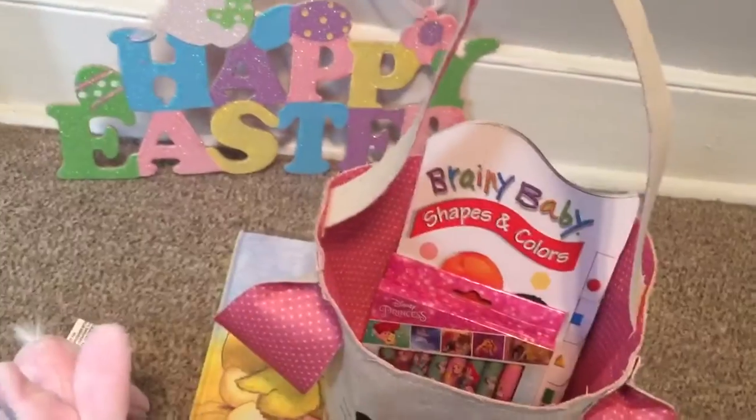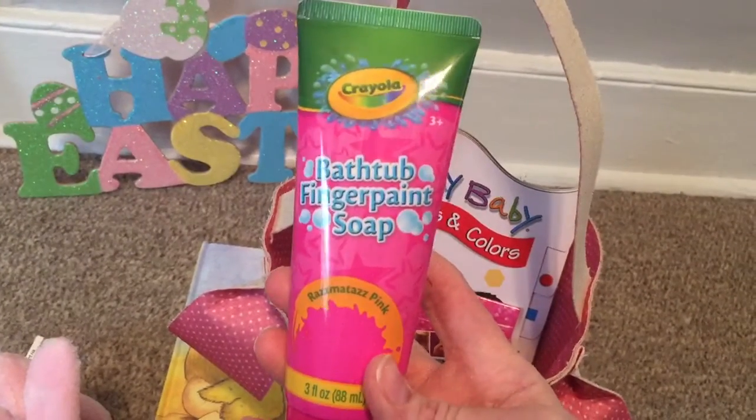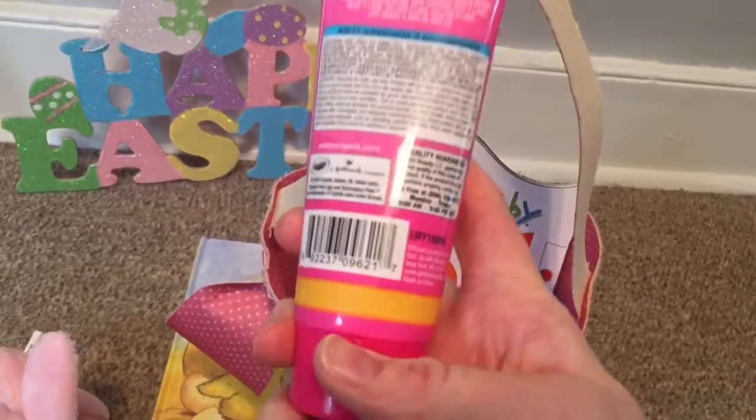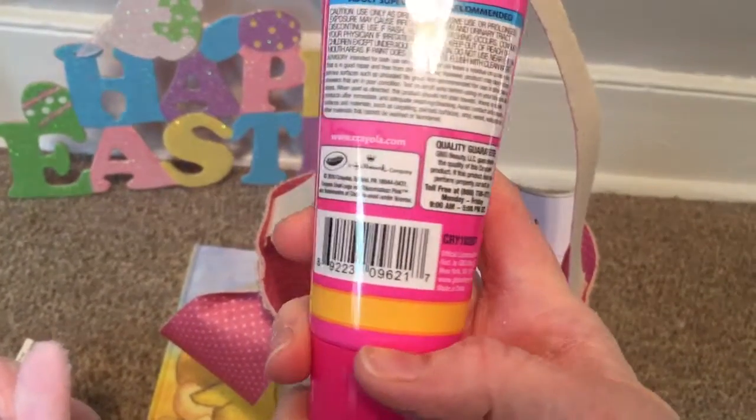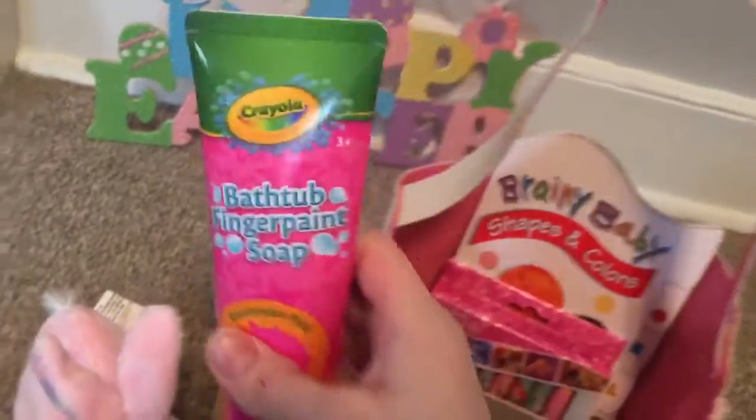Bathtub finger paint — I got this at Dollar Tree as well. So this should be pretty fun to try out and I believe it should be non-toxic because it's a kid product. I'm sure it is, but I'll check that out. I'm not obviously going to let her eat it.